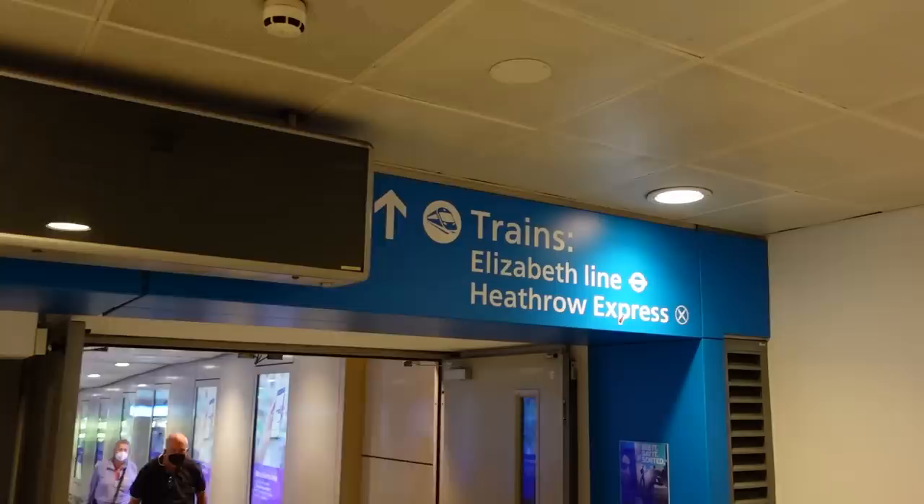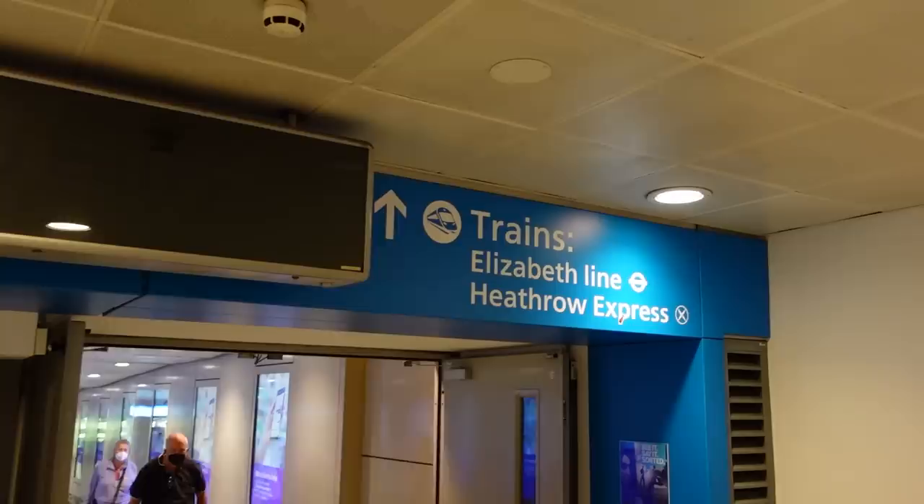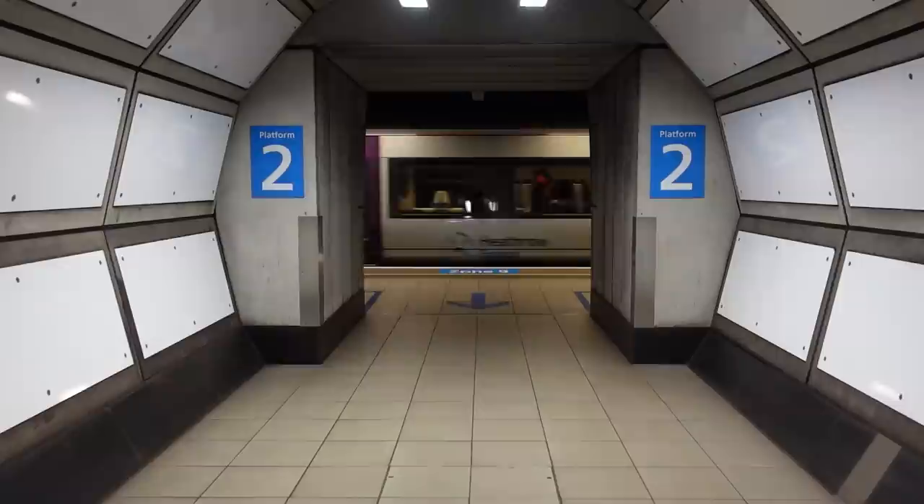So we apparently need to get the lift down. We've come down the corridor here and Hugh, you had a bit of trivia about this thing here. So I think this corridor used to lead to the old Terminal 1, because this station used to be called Terminals 1, 2 and 3, but Terminal 1 shut down and I believe this was how you could get there. Well, the more you know.